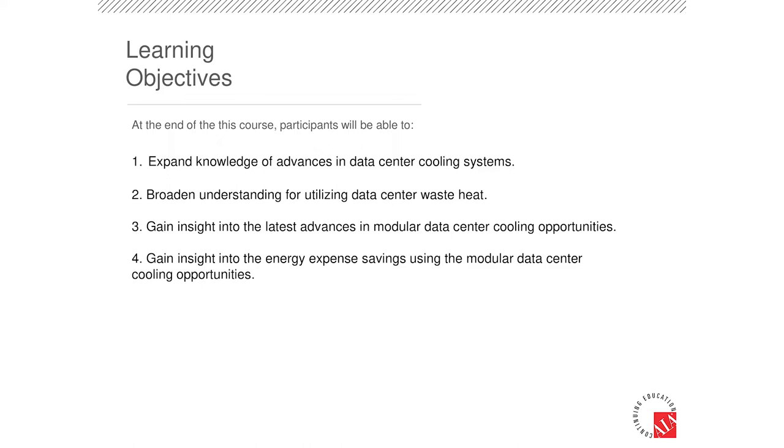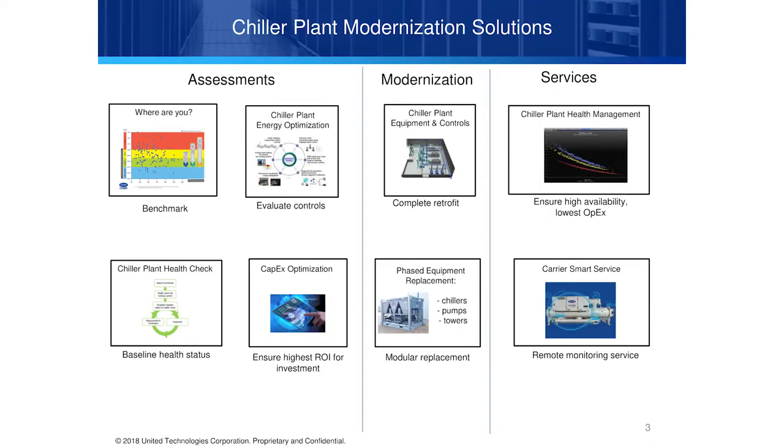We are going to cover four topic areas: expand the knowledge of data center cooling systems, broaden the understanding for utilizing data center waste heat, gain insight into the latest advances in modular data center cooling opportunities, and gain insight into the energy expense savings using modular data center cooling opportunities.